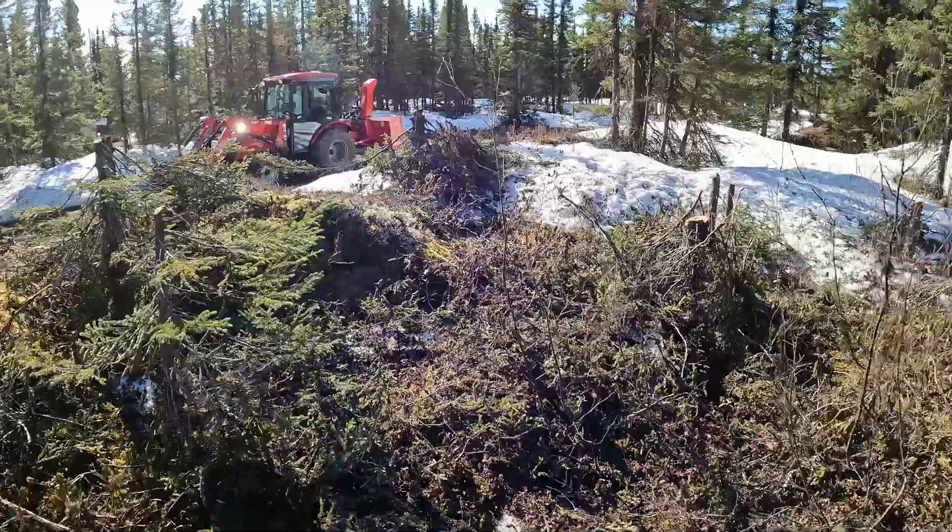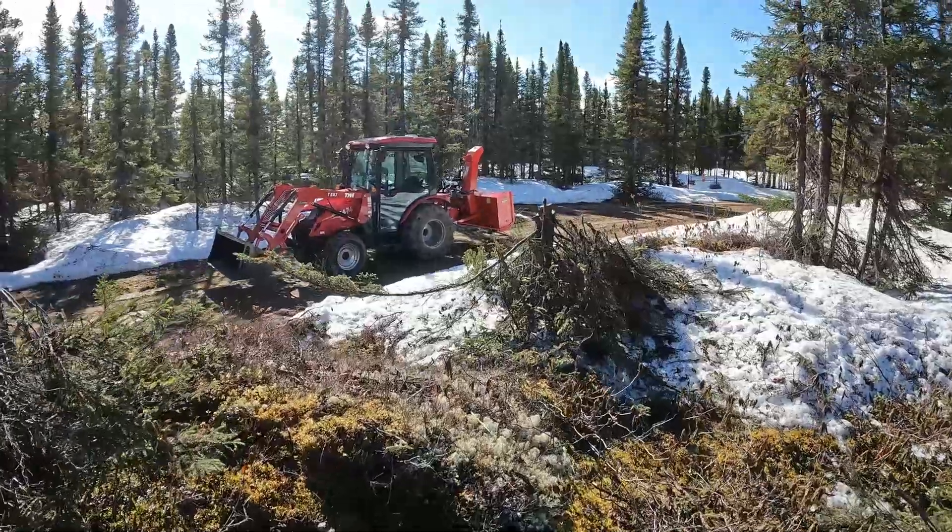Boy, I need a backhoe, and I'm working on that.